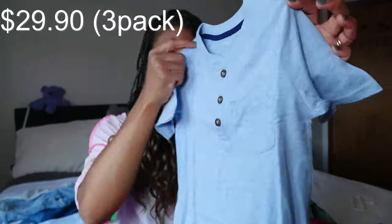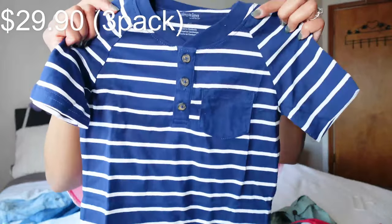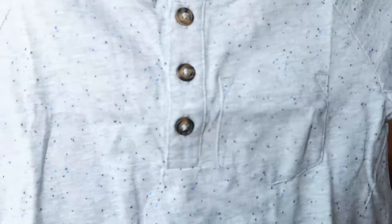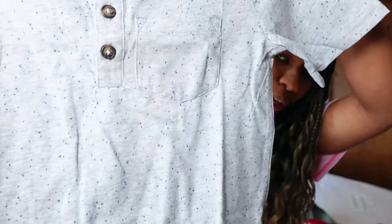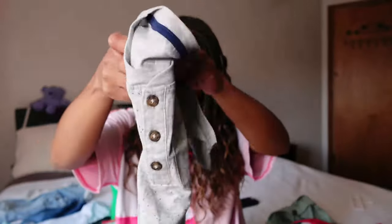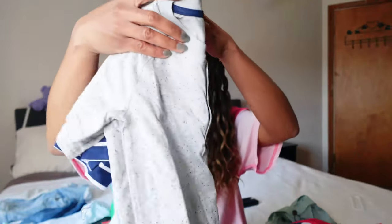I also have this heather blue one with a pocket, and then it came with the navy blue and white striped one, and this gray one that has little blue and gray speckles on it as well. So that's a three pack with pockets by Simple Joys. Moving on to short sleeve half button-up tops — and then of course I threw in a couple more Mickey shirts because that's just our family; we love Disney and Mickey.